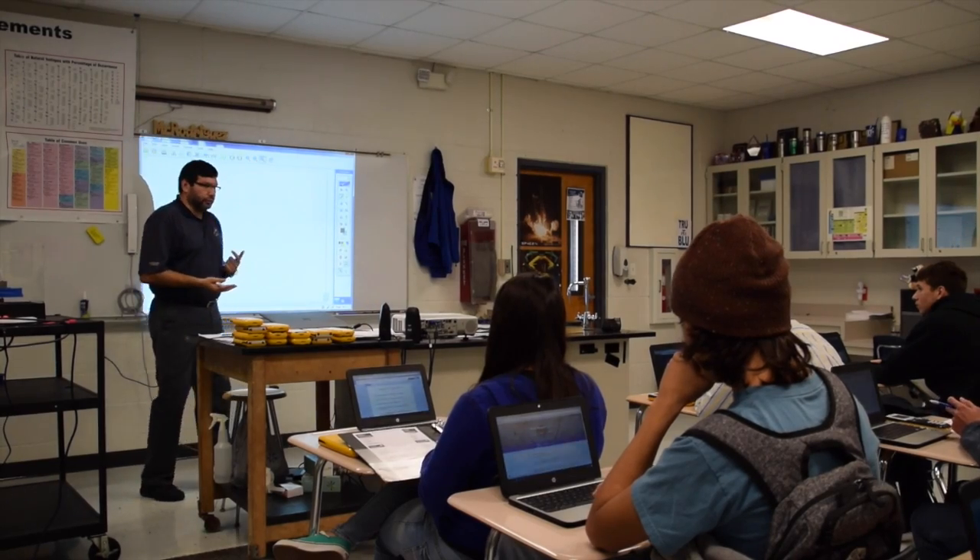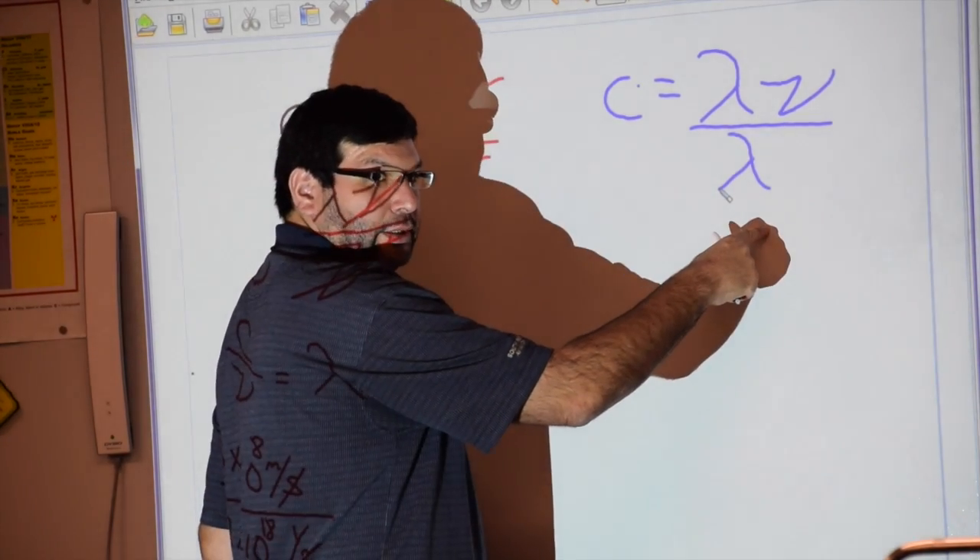I'm currently using Chromebooks in all my classes — my AP Chemistry, my AP Physics, and my Pre-AP Chemistry. I've been using them since the beginning of the year because the animations and simulations that students have access to on the Chromebooks really help them develop the concepts they're trying to get in class. I like the Chromebooks because it's a new way of teaching and it's going to be the future of education.